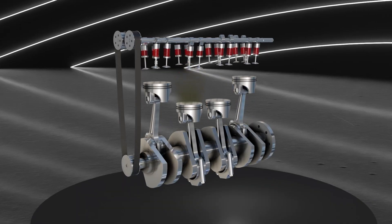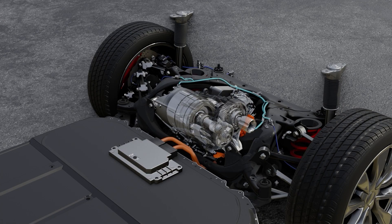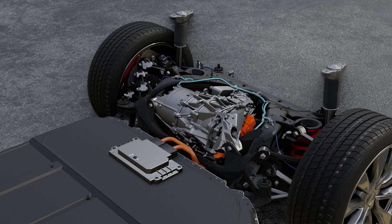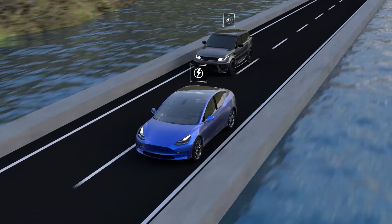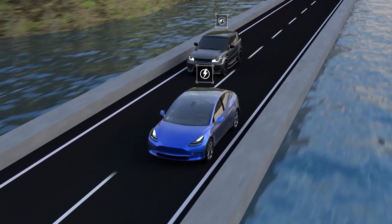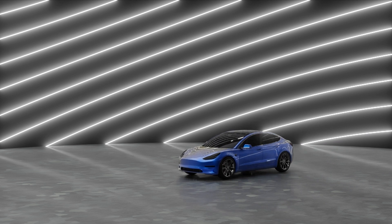Having fewer moving parts than the IC engine car, the EV loses less energy to friction and heat between parts, and is able to convert the majority of its electrical energy into mechanical energy that moves the car. This makes the EV far more efficient than its IC engine counterpart — truly the epitome of lean, mean electric machines.